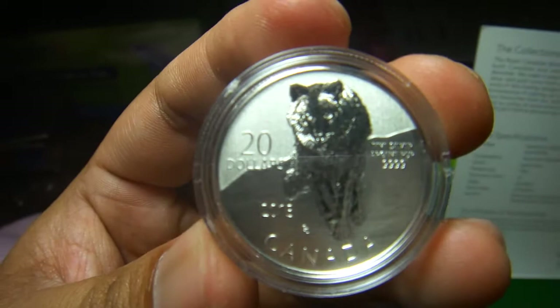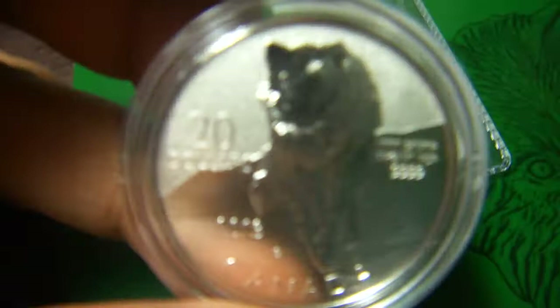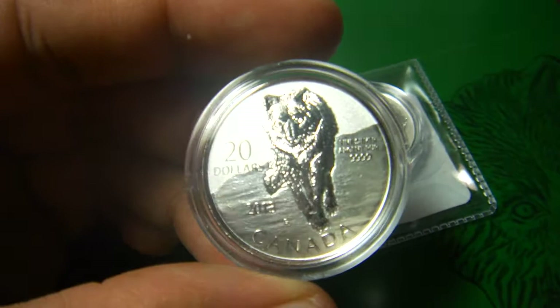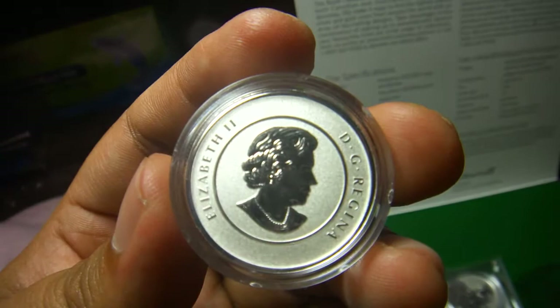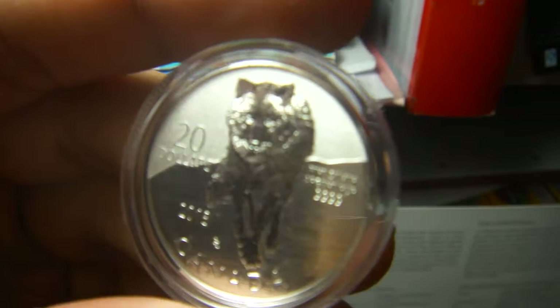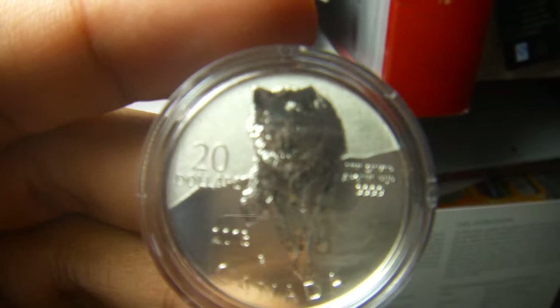As you can see here, this is a $20 legal tender coin. It's quite small, and it's pure .9999 silver — a Canadian Mint legal tender from 2013. This is Queen Elizabeth on the obverse.